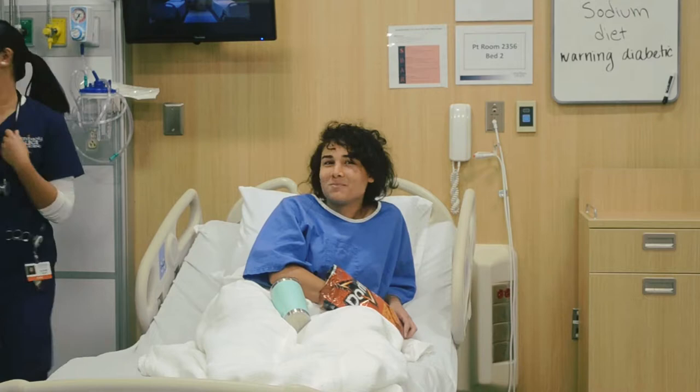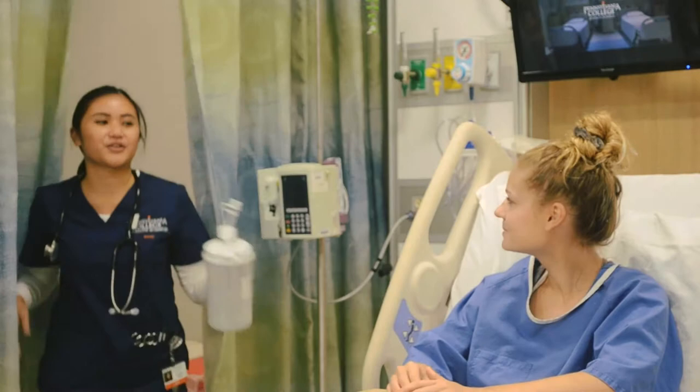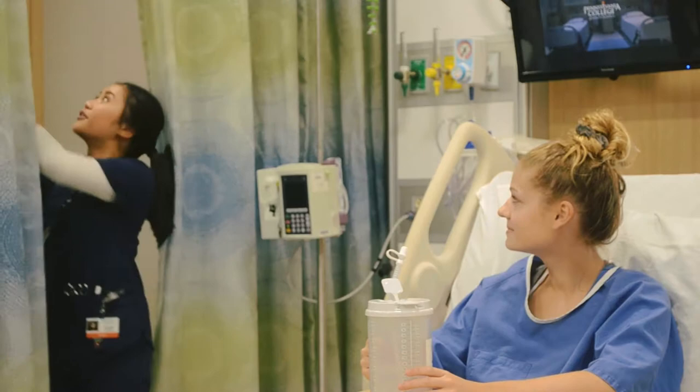Hey Alicia, so I got your 32 ounce water. Make sure to drink it and then I'll refill it when you're done. Thank you. Okay, bye.